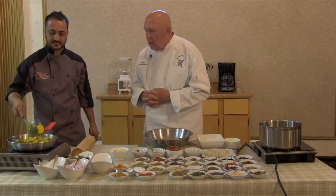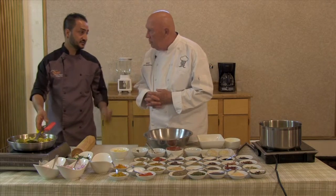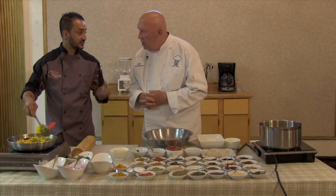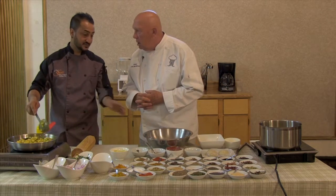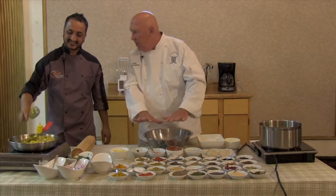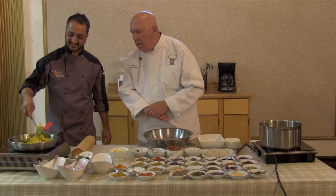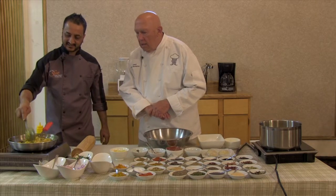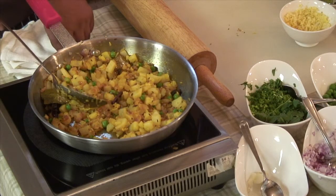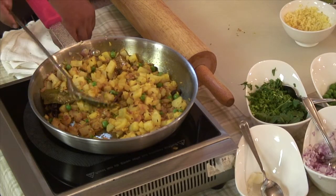Well, there are some Hindus who eat meat too. But those people who are very religious — they don't even touch the meat. Our mixture is done, so I'll keep it aside and let it cool. Next, I'm going to make some dough. One cup of regular flour.